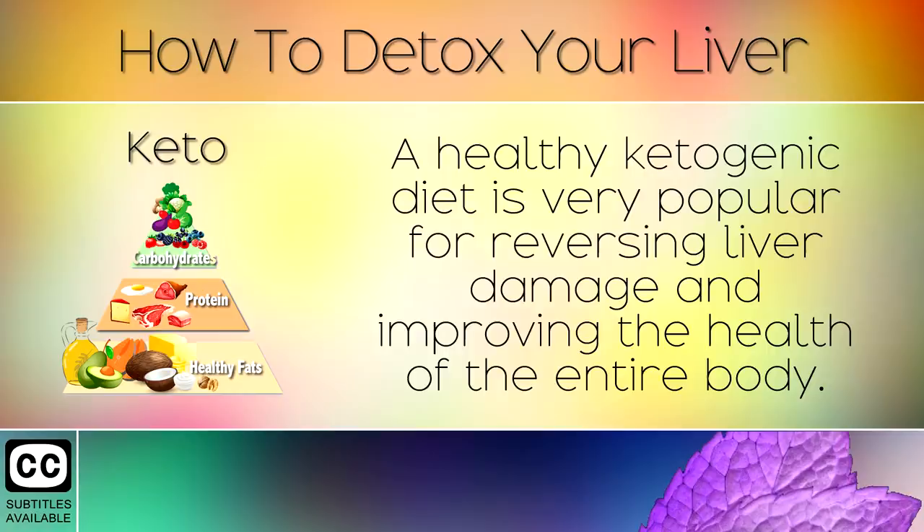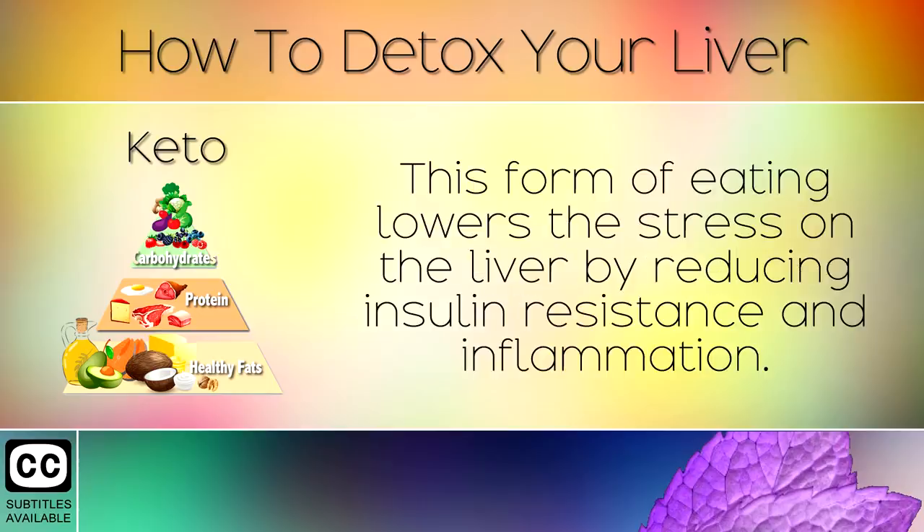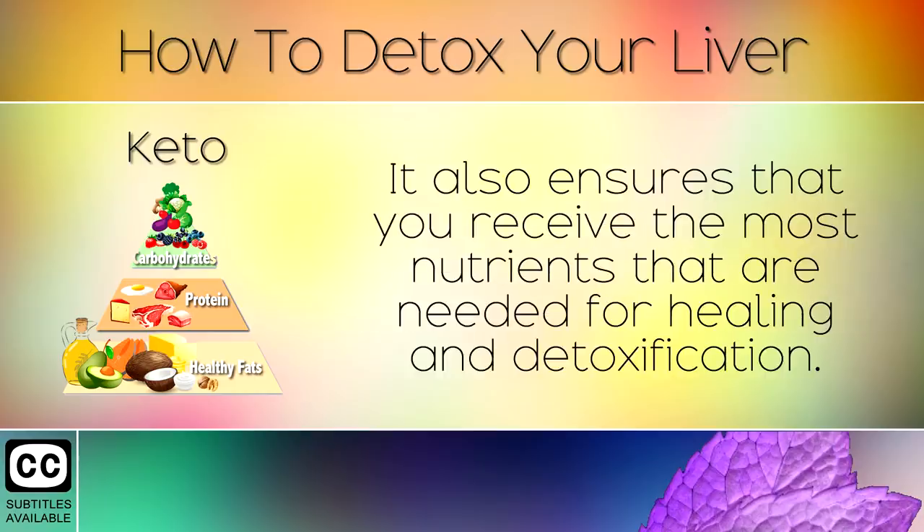8. Keto. A healthy ketogenic diet is very popular for reversing liver damage and improving the health of the entire body. This is a low carb, moderate protein and high fat diet. This form of eating lowers stress on the liver by reducing insulin resistance and inflammation. It also ensures that you receive the most nutrients that are needed for healing and detoxification.